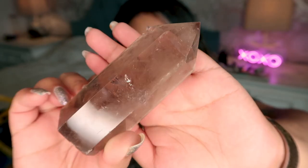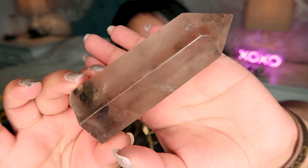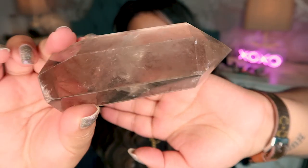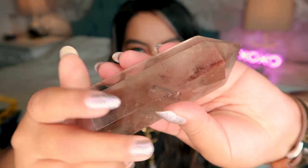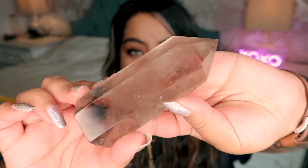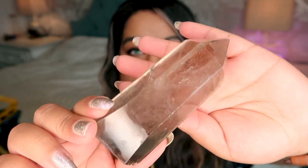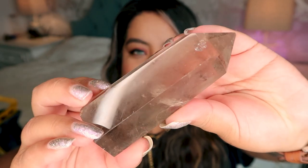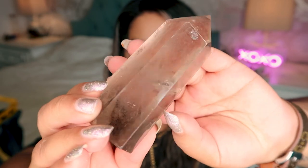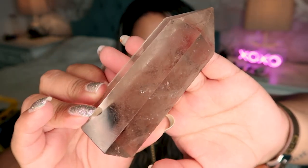Next we have a smoky quartz tower — the quality is not the best, it's okay. You can see it's pretty cloudy; there's not a lot of clearness — you cannot see through the crystal, and the more clear the crystal the higher the quality. This is 100% an authentic crystal. I personally like to get my smoky quartz from Brazil, and this may be from Brazil but carved in China, because Brazilian carvings tend to have a slightly different shape. The quality is just not the best.